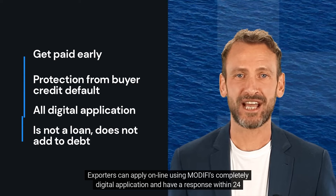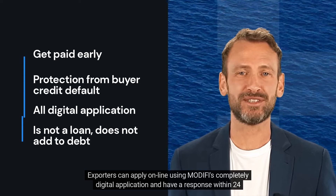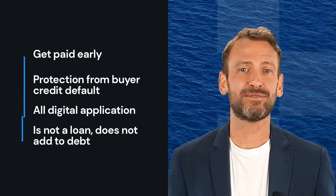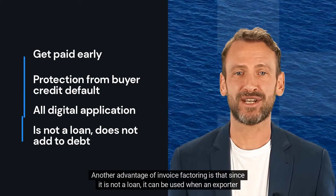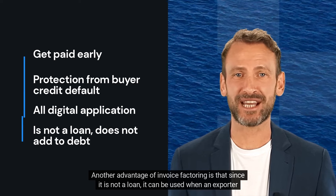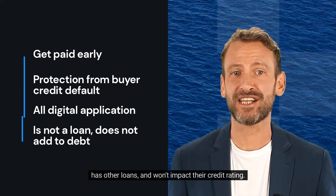Exporters can apply online using Modify's completely digital application and have a response within 24 hours. Another advantage of invoice factoring is that since it is not a loan, it can be used when an exporter has other loans and won't impact their credit rating.